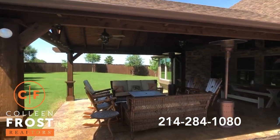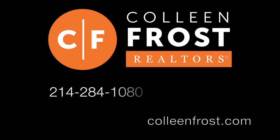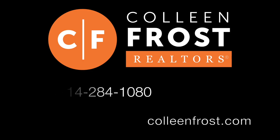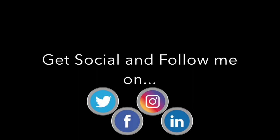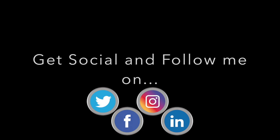If you would like a private tour, give me a call today. This isn't going to last long. If you're watching, 214-284-1080. Check out our website, ColleenFrost.com. Thanks for watching. And don't forget, subscribe to us on Facebook, YouTube, Instagram — social media, wherever you can find me. Look for me, I'm there.